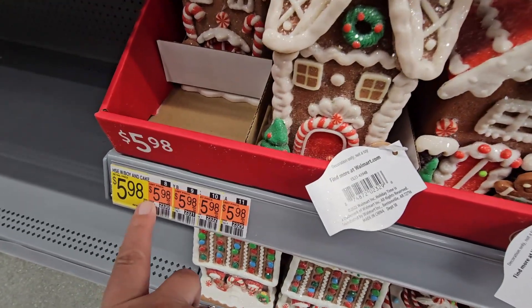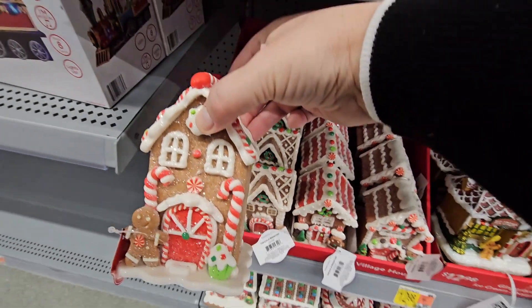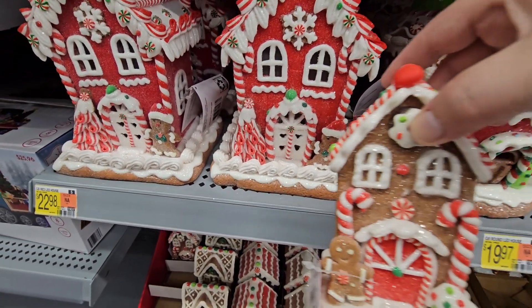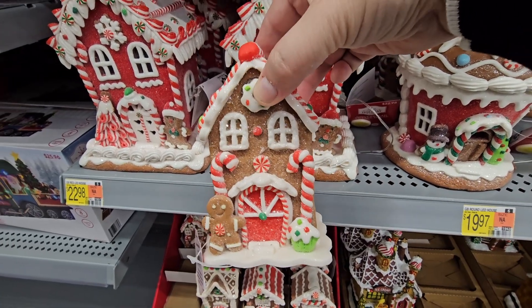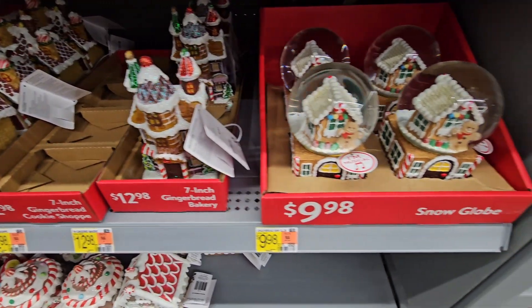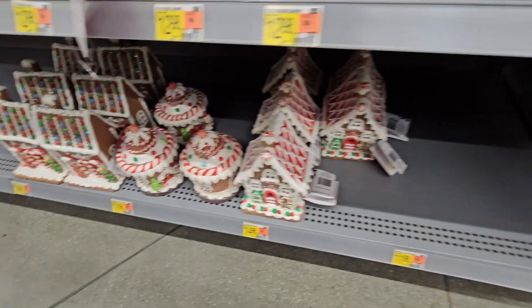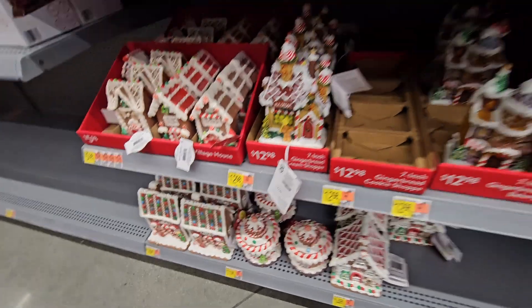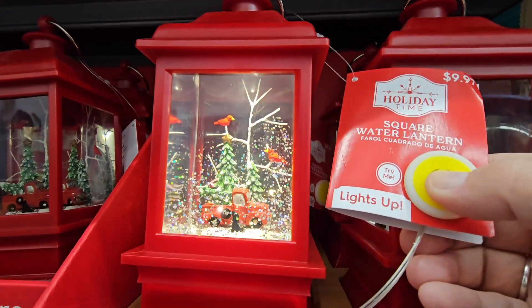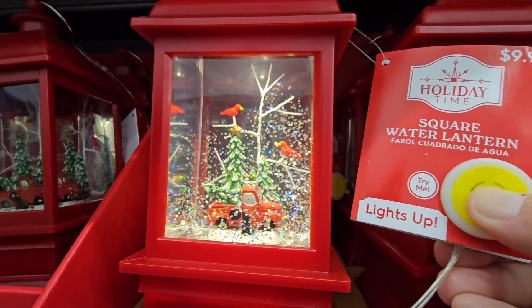I might get a small one at $5.98 — that's not a bad price. It's just about choosing which one I like. This one with the candy case and a little gingerbread man is so adorable. Look at all of these! The snow globe is $9.98. And these cool water lanterns — it's almost like a snow globe, but you turn it on and it's constantly snowing.